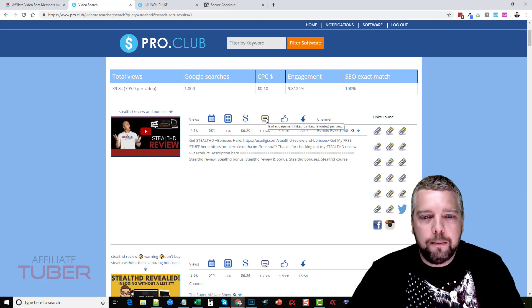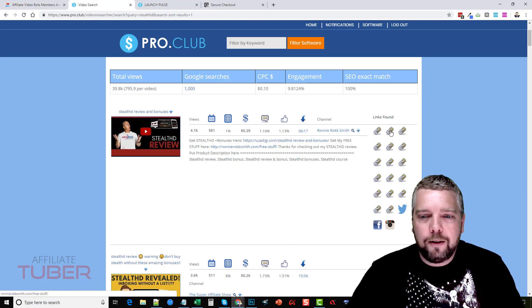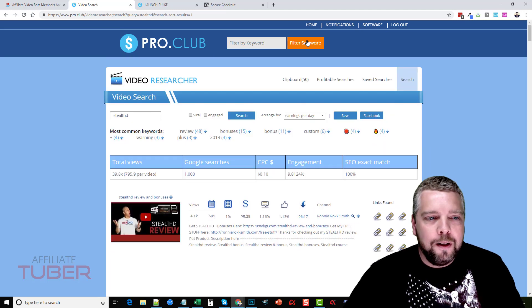You can see an estimated earnings per day, engagement percentage for likes, dislikes, favorites, and percent of likes per day. Here you can download the actual video file — be cautious if you do that because if it's copyrighted you can get in trouble. Then there's the channel link to view it, and here are the links that are in the video description. So we can see this one has 17 links along with a Twitter, Facebook, and Instagram link. At the top, the estimated searches on Google are about a thousand per month.